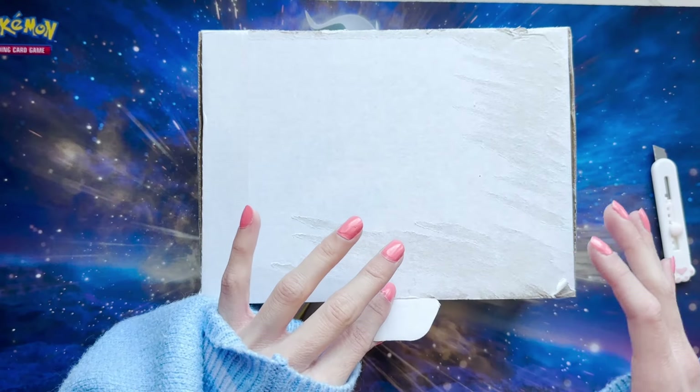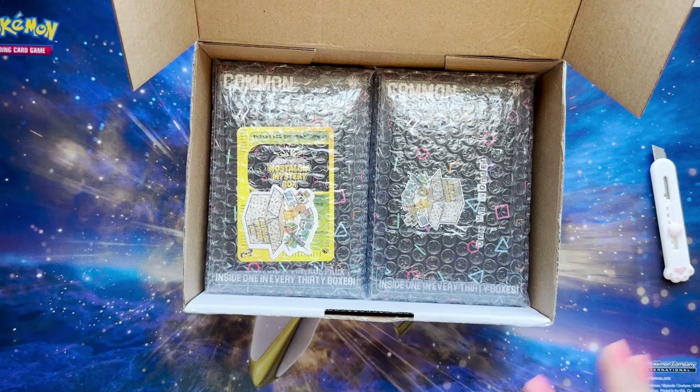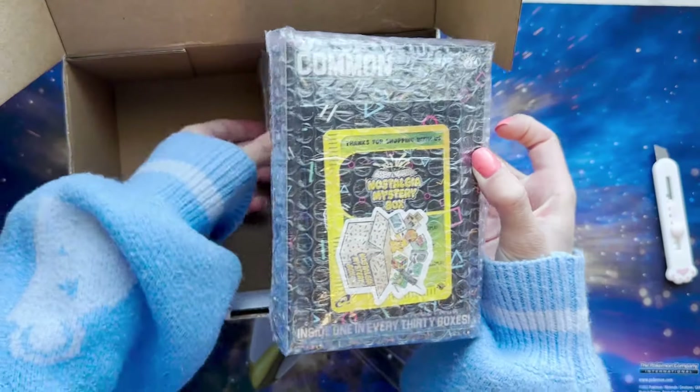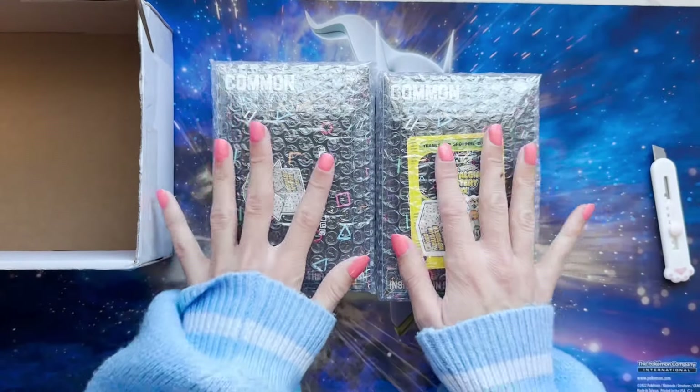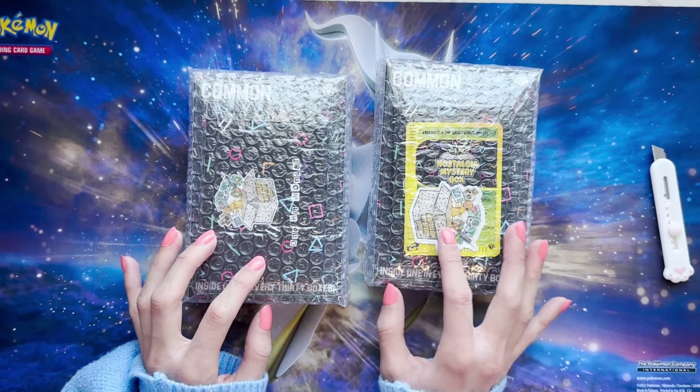So I ordered two of the common mystery boxes, which are obviously the most common ones, but there is a rare one you can get as well. I'll just open them up — they do come bubble wrapped, which is super cool, and with these you can grab the One Hit Wonders.